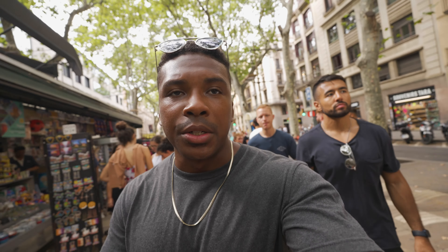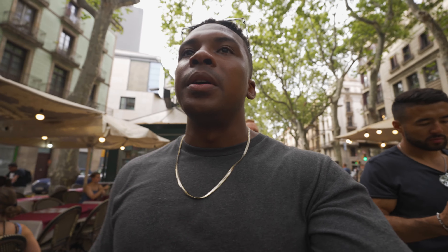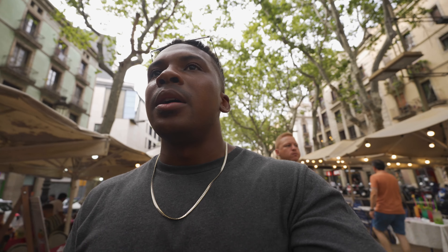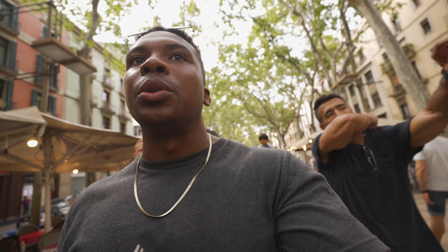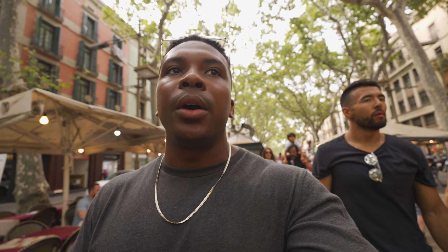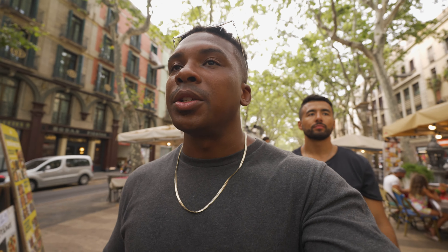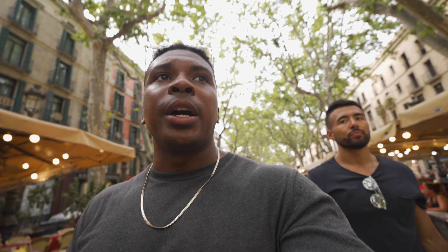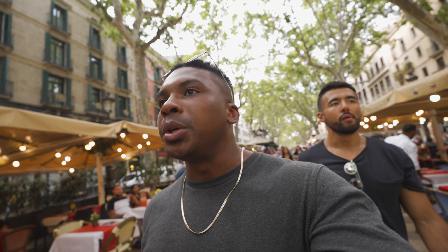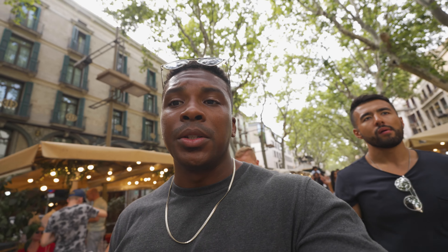First impressions of Barcelona — I got to say, I like the city, man. It's really cool. Definitely a different energy here than there was in Malaga. Not sure if it's a cultural thing or just the difference in the area, but I appreciate it. Barcelona's been pretty dope so far. I love the food market. We're headed around to check out some other places, maybe hop in a bar, grab a drink, see some more sights.